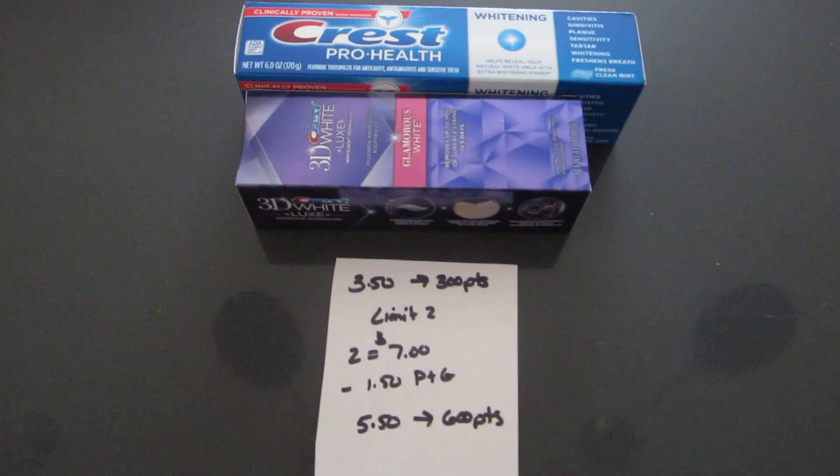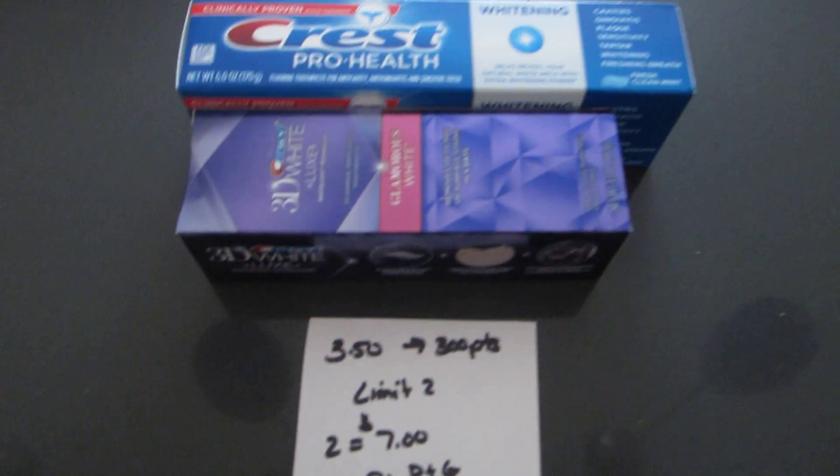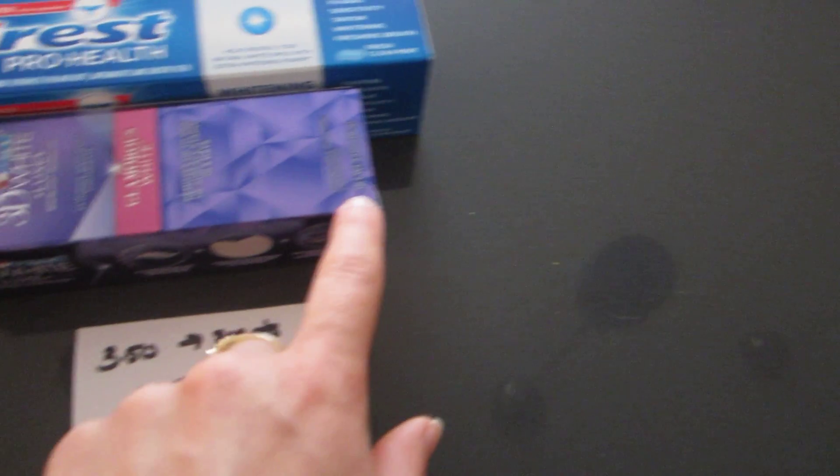The Crest toothpaste is $3.50 and you get back 300 points, with a limit of 2. The 3D White counts, the Crest Pro Health counts — just make sure you check that you have it within the right amount of ounces.